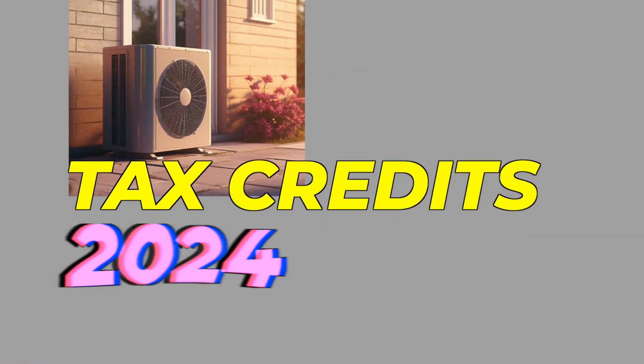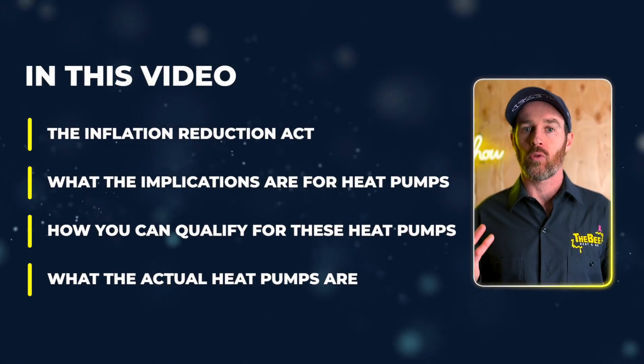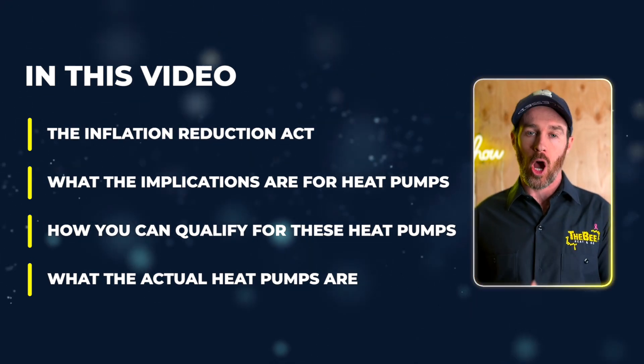In this video, we're going to be talking about the heat pump tax credits that are available in 2024 and beyond. We're going to be talking about the Inflation Reduction Act and what the implications are for heat pumps, how you can qualify for these heat pumps, what the actual heat pumps are. We've reviewed the Inflation Reduction Act and the dust has settled on what rebates are actually available, so we're going to give you a detailed breakdown.